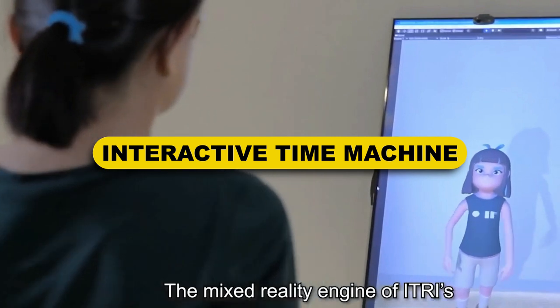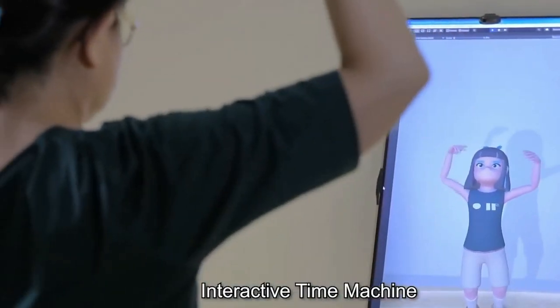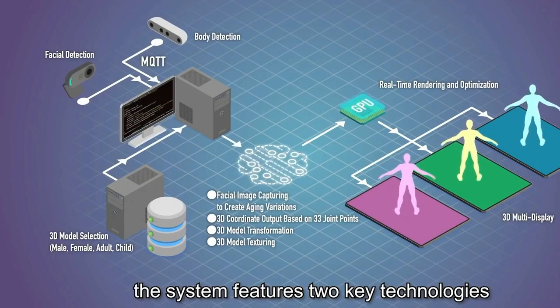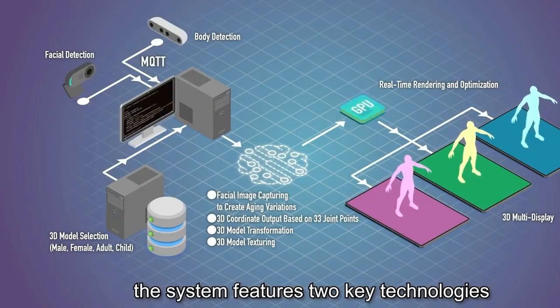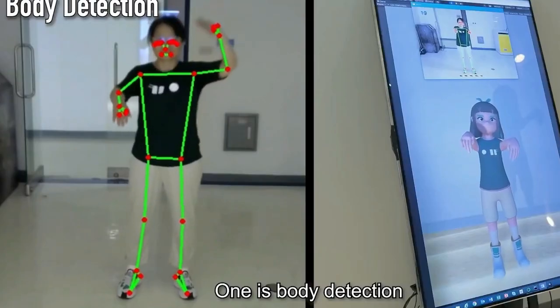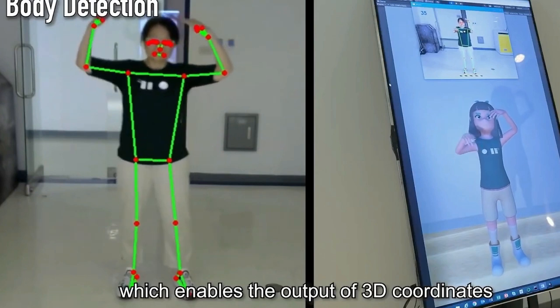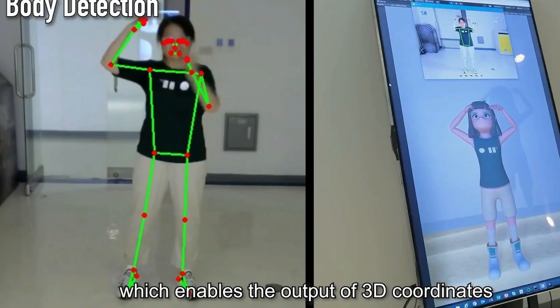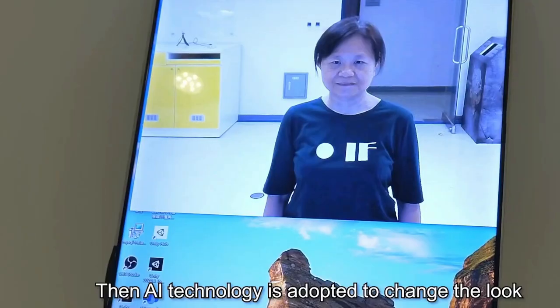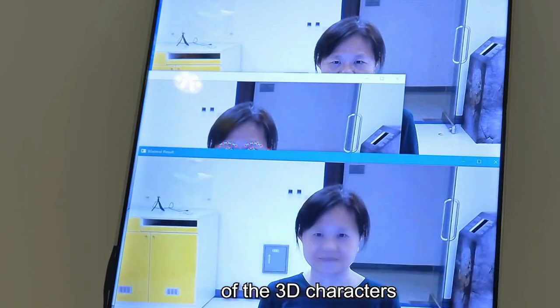Interactive Time Machine. ITRI came out with an interactive time machine and unveiled it at CES 2022. It has two major technologies as its pillars of support. The first is body detection, where 3D models are used to scan and build avatars for real people, with AI then utilized to change the look of the avatar as required. The second pillar is face detection, which uses the same technology to register facial expressions and movements of the user. The product is still under additional development and will be an exciting tech piece in the future.